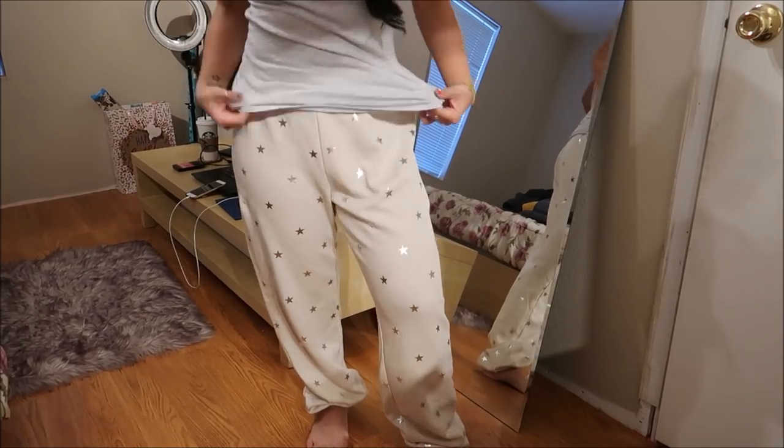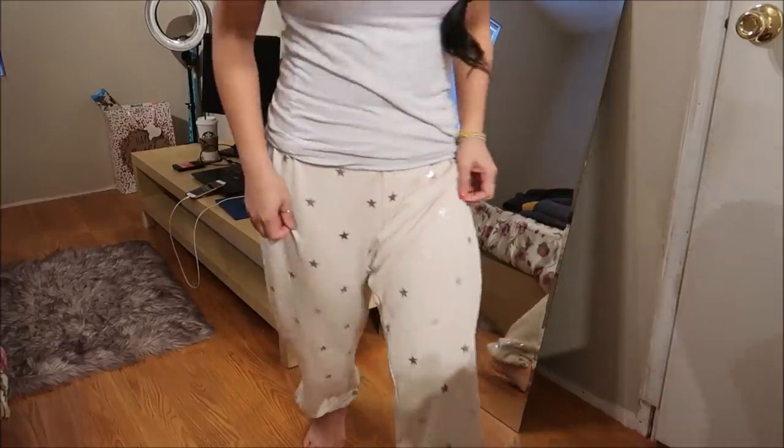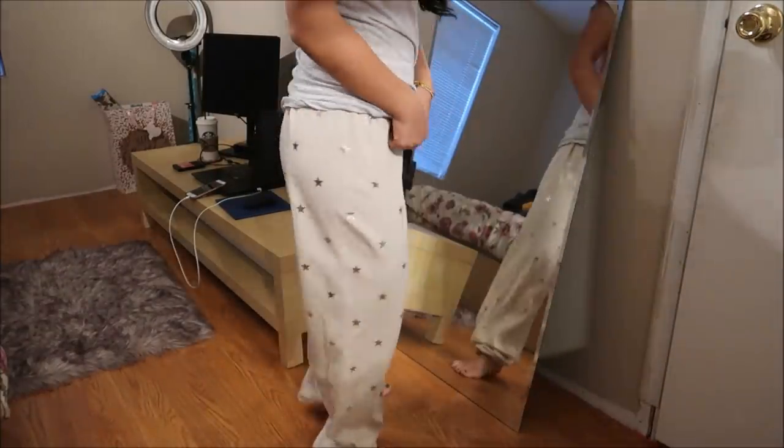These are jogging pants by Wildfox in a size large. They have stars on them and they're a beige color. If you guys know, Wildfox is a pretty good brand — very expensive.